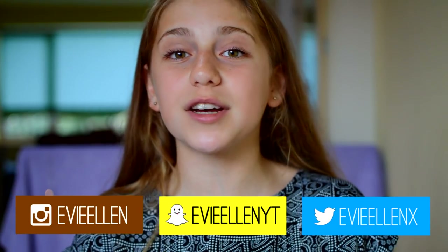Hey guys it's Evie and welcome back to my channel. So today I'm going to be doing an updated lip product collection for you all. I did an original lip product collection I think last year, and I decided I'd do another updated one since I've got quite a few more lip products since then. I also asked you guys for video requests on Instagram and got quite a few people asking me to do this video.